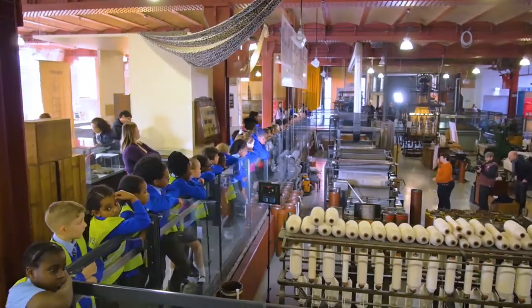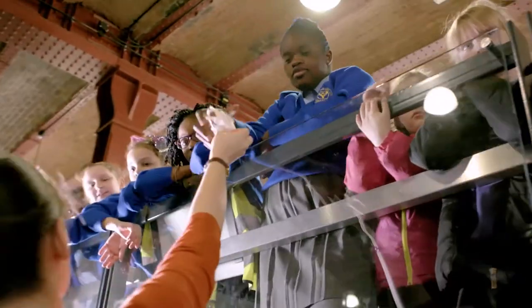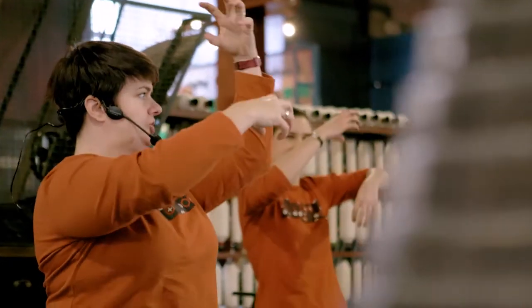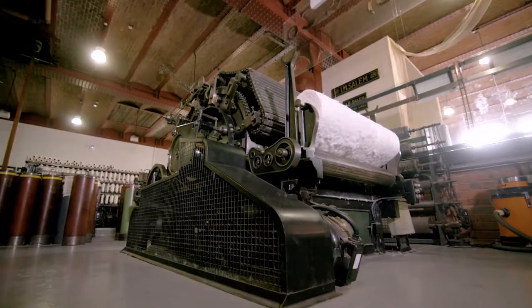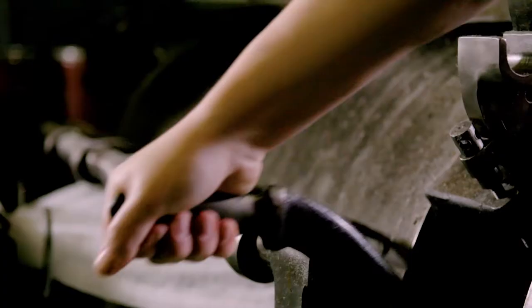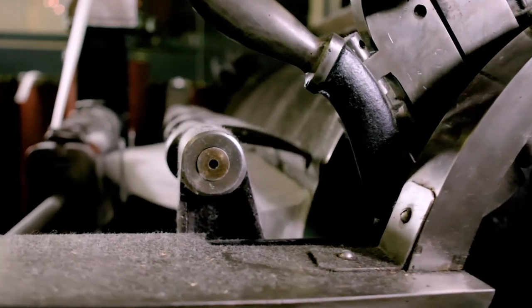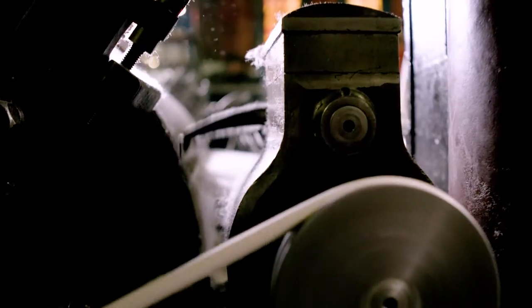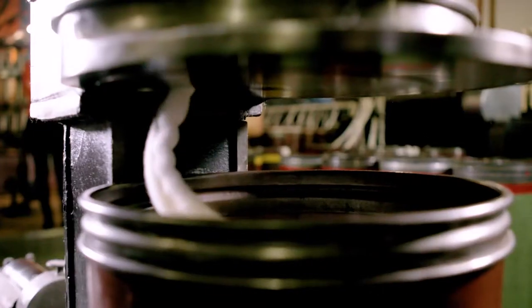Hot, humid and deafeningly noisy, the carding room was where rolls or laps of cotton were cleaned and sorted at the start of their journey to become cloth. Carding machines — a series of drums with hooks on the inside and the outside — separated long fibres from short. While the short fluffy fibres were caught by small hooks on the outside, the heavier, longer strands of cotton stuck to bigger hooks on the inside, where they were gathered together to make strips called sliver.